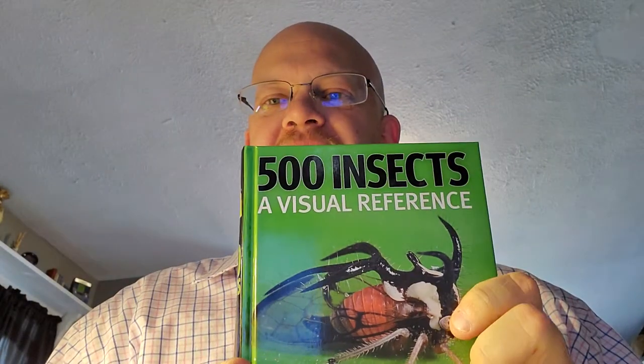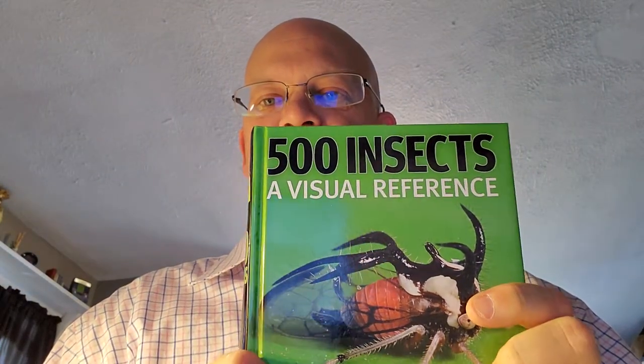Hey there, book lovers. Welcome to 5-Minute Book Reviews, Episode 5. I'm doing a quick book review today of one of my favorite books, 500 Insects: A Visual Reference. This book was published by Firefly Books in 2008. It's 528 pages.